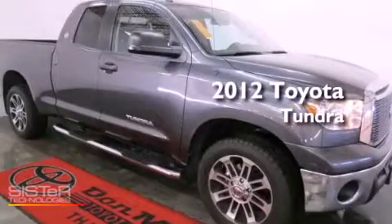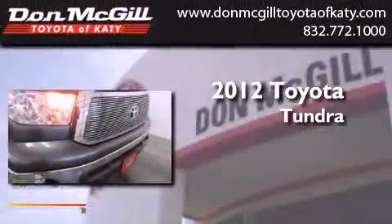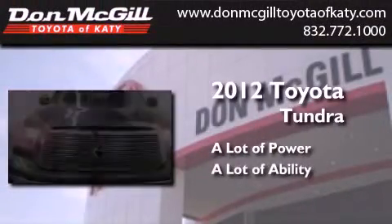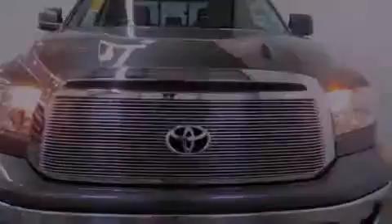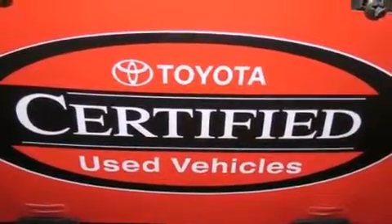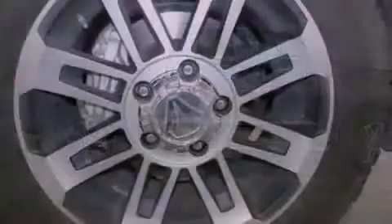This is a certified pre-owned 2012 Toyota Tundra. Features include air conditioning, cruise control, heated side view mirrors, a CD player, an engine immobilizer theft deterrent system, and traction control.